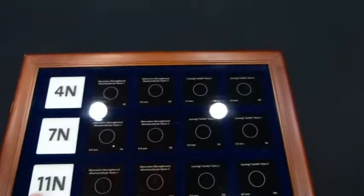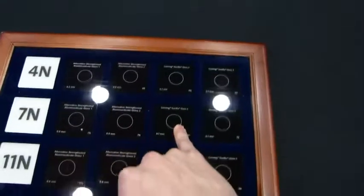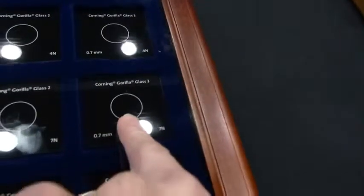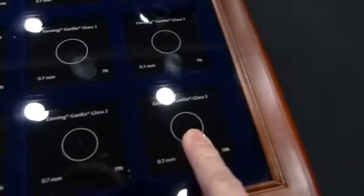This is Newton's force on the scratch test. You can see that Gorilla Glass 2 was scratching at 7 newtons. Gorilla Glass 3 is now clear at 7 newtons, and you get only a small scratch at 11 newtons.